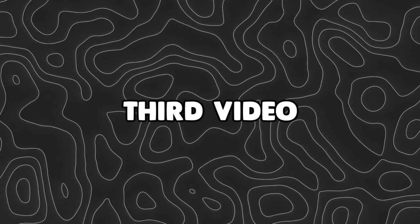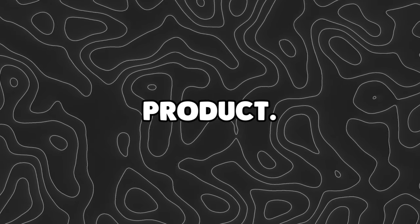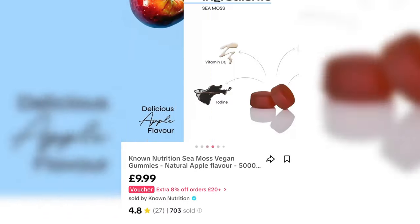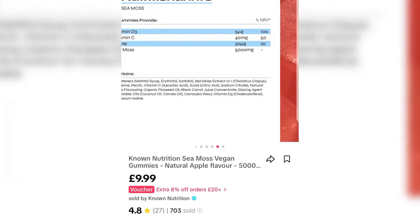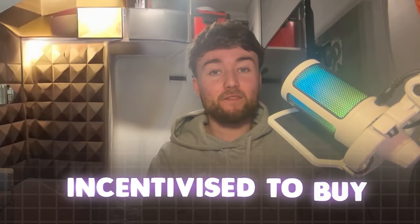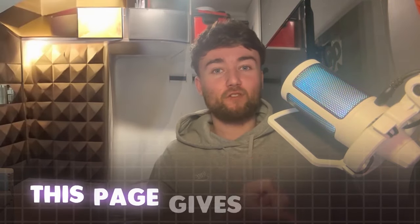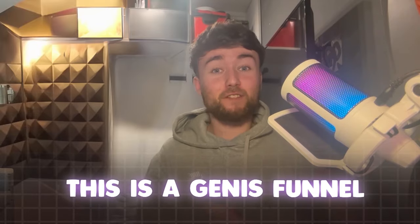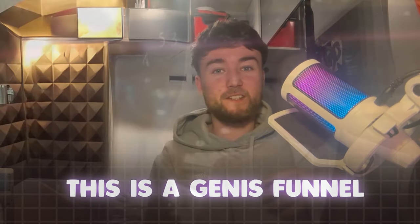For example, this CMOS tablet is going viral right now, so we can promote this. When we promote this product, our audience isn't going to think it doesn't fit the theme — in fact, they'll be even more incentivized to buy it because this page gives out great health tips, and now they're recommending a product available on the TikTok Shop just one click away. This is a genius funnel for getting people to buy from the TikTok Shop.